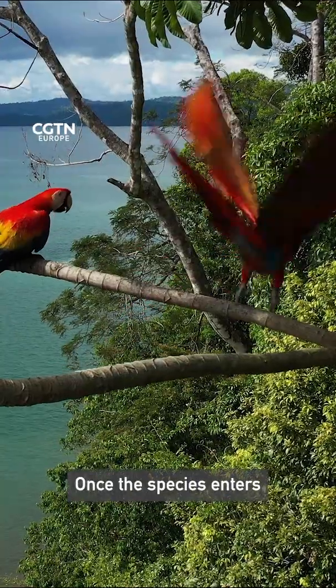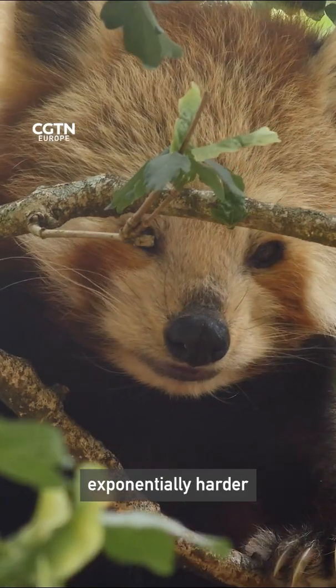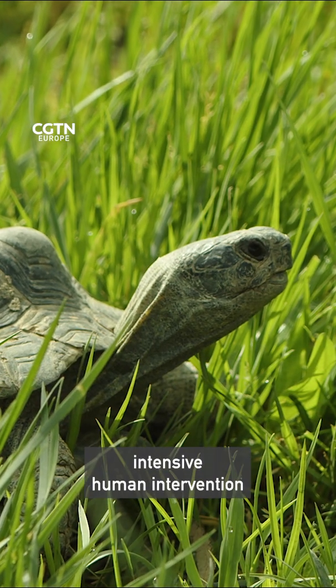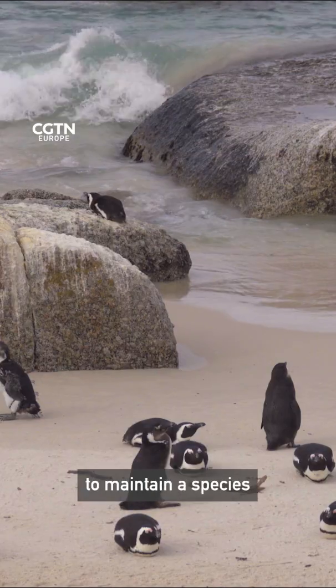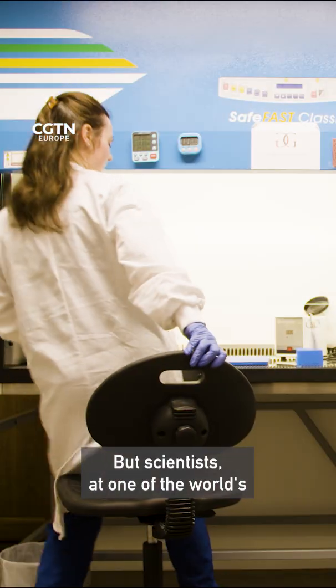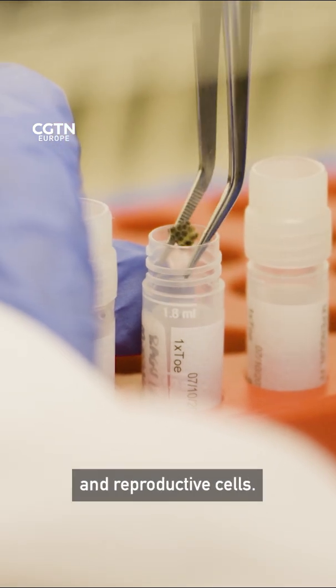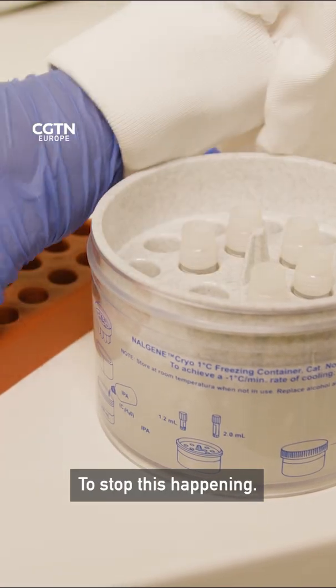Once a species enters the extinction vortex, recovery becomes exponentially harder, often requiring intensive human intervention to maintain a species' genetic diversity. But scientists at one of the world's living biobanks are freezing skin and reproductive cells to stop this happening.